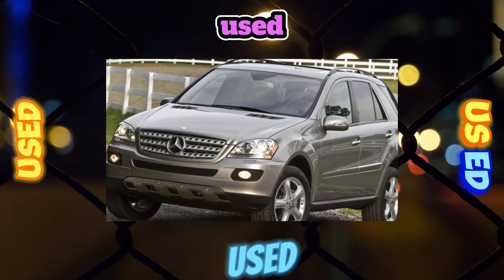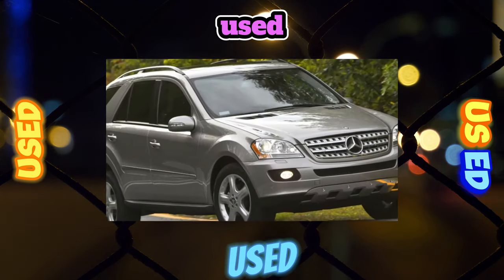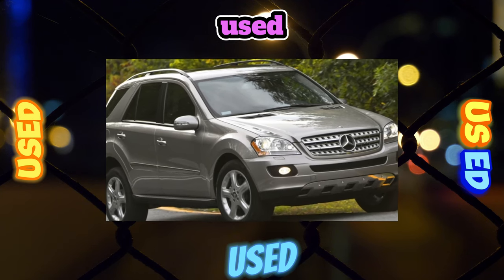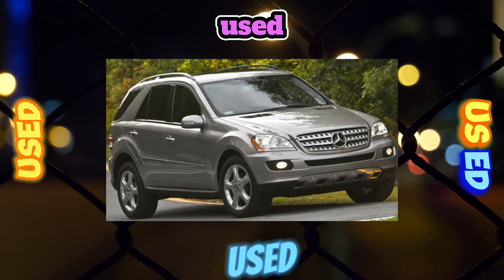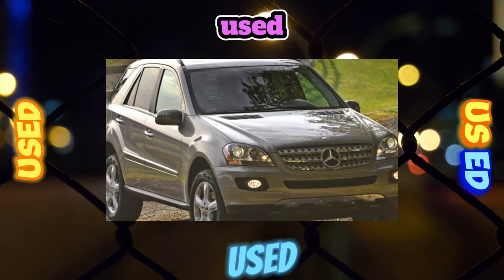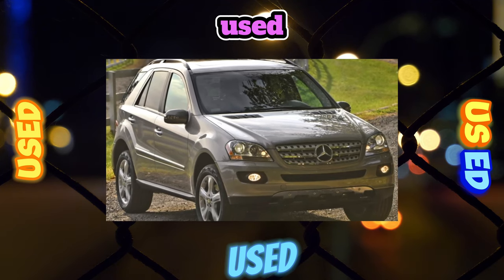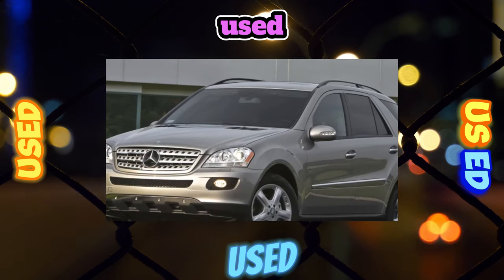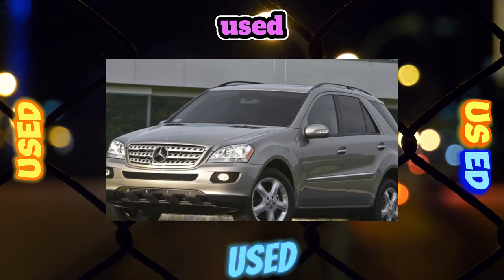Transmission: buyers of the Mercedes-Benz ML will not have to choose a gearbox, as all cars come with a 7-speed automatic. The valve body often causes trouble — the solenoids of the control valves (4,500 rubles each) fail by 100,000 kilometers. The gearbox begins to twitch and stutter during acceleration, and if the problem is left unaddressed, the clutch pack will also be affected.